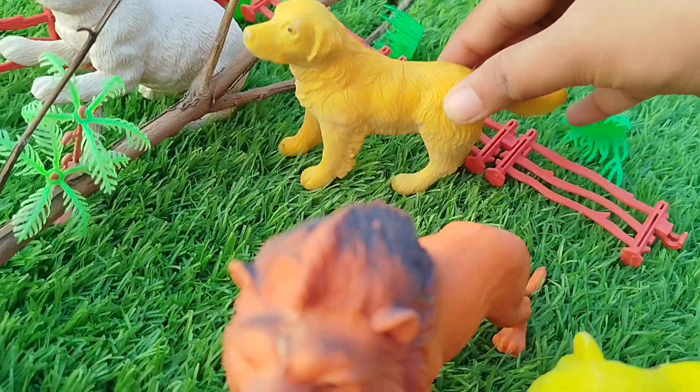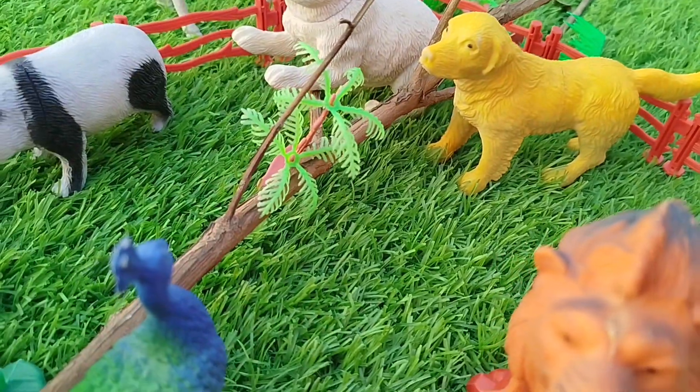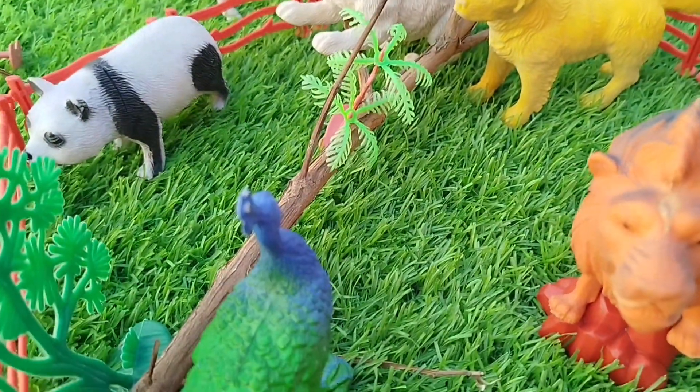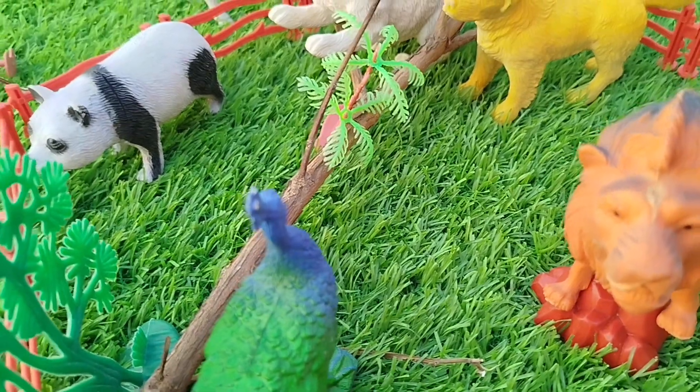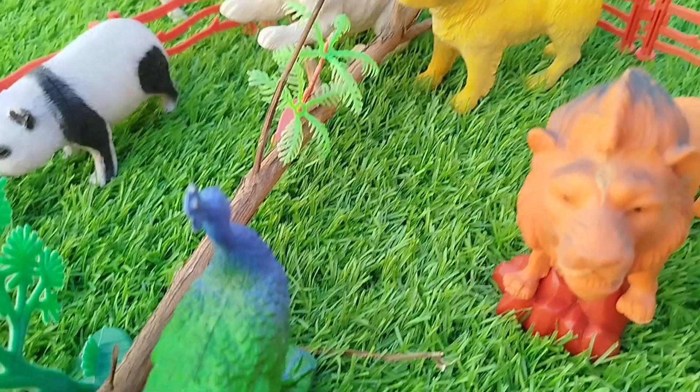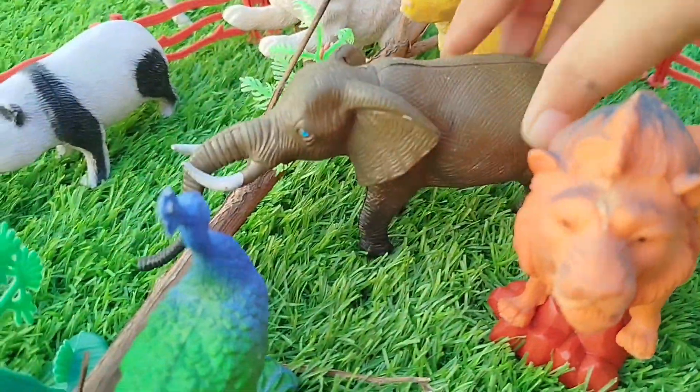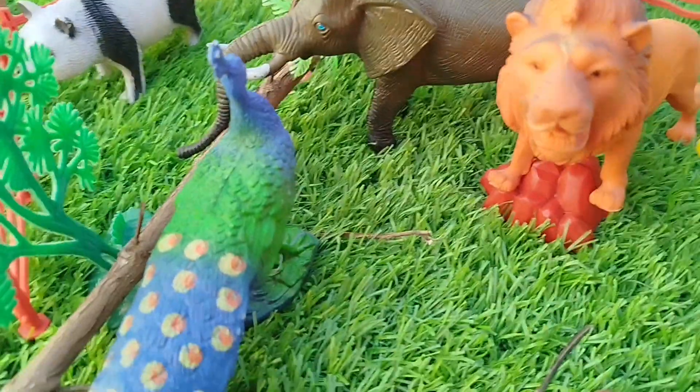A dog. This is a dog. Elephant. This is an elephant.